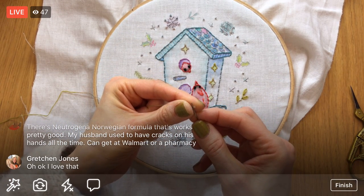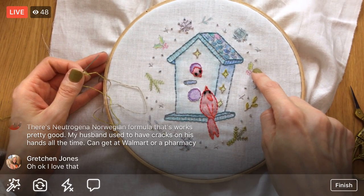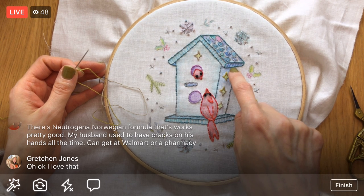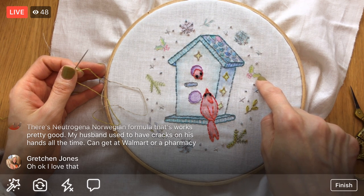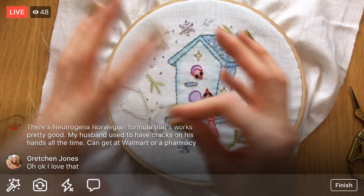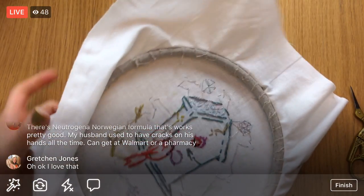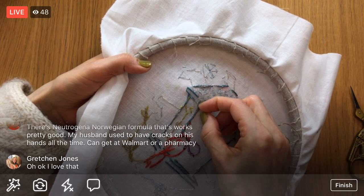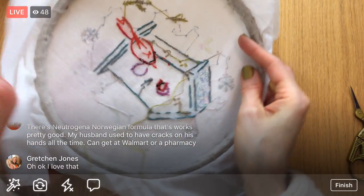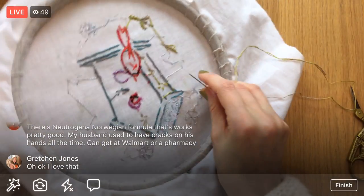Next up we have these little holly leaves, and then we don't have anything to weigh up here. I'll weave into the back here and then jump quickly to do the holly leaves, end the floss here, and then start fresh up here for those guys. I always like to have a plan of how I'm going to utilize the floss efficiently when I start — where do I start, what path do I take, and how much thread do I think it'll use up.